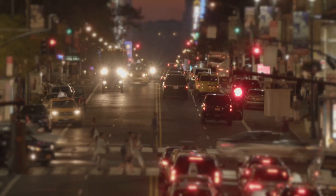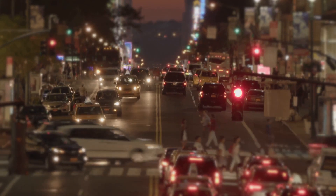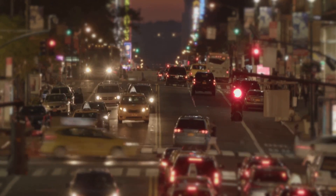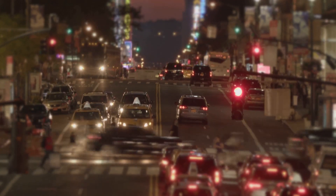Parallel parking is often viewed as a daunting task, even for seasoned drivers. But with our step-by-step visual guidance, we take the mystery out of it. We break it down, demonstrating how to position your car correctly, when to start turning your wheel, and the right moment to begin reversing.